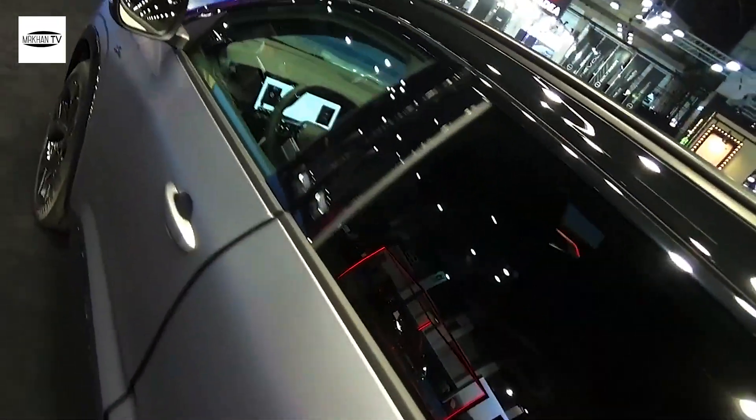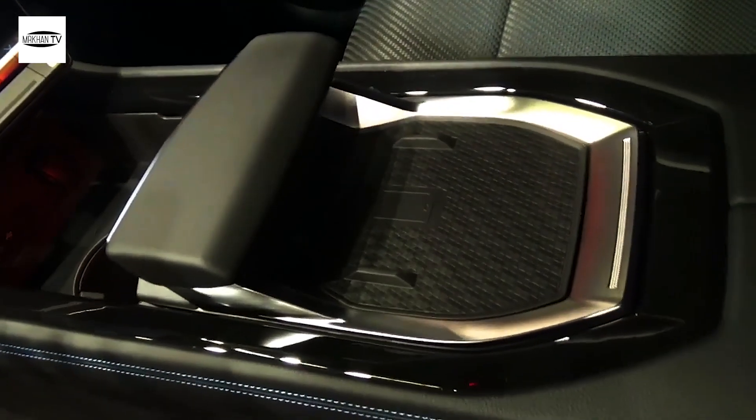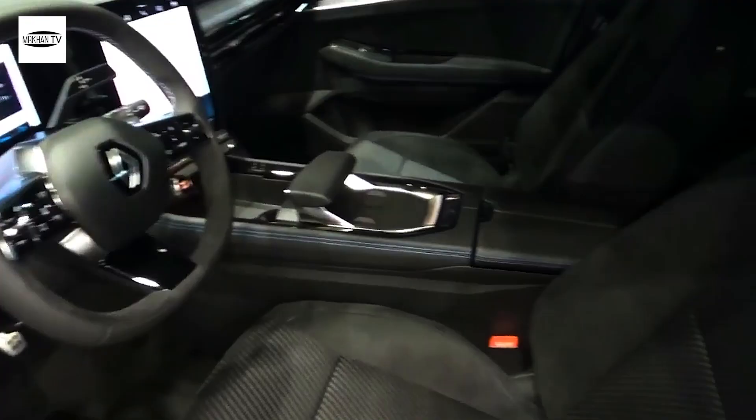The Austral is similar in size to the car it replaces. It looks almost completely different to the Kajjar, however, and has been designed using Renault's latest design cues, as seen on the all-electric Megane E-Tech Electric.